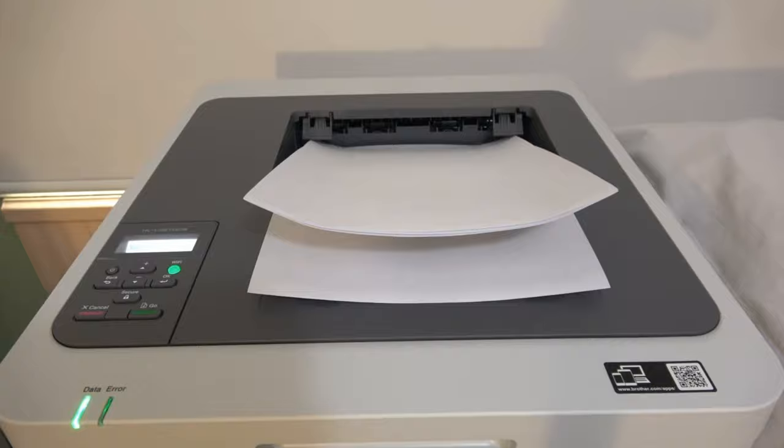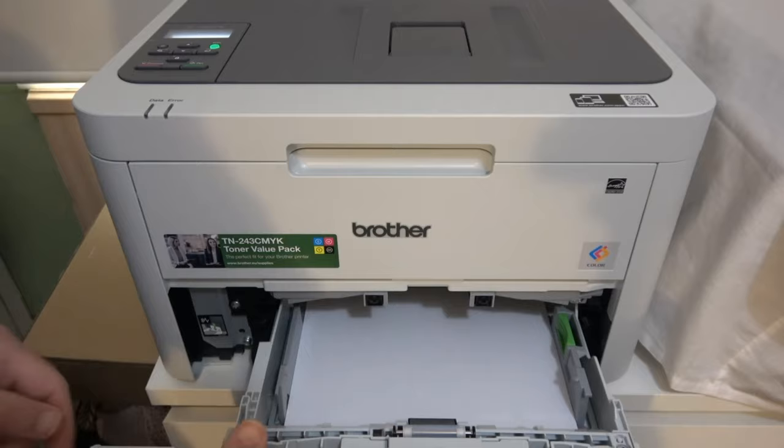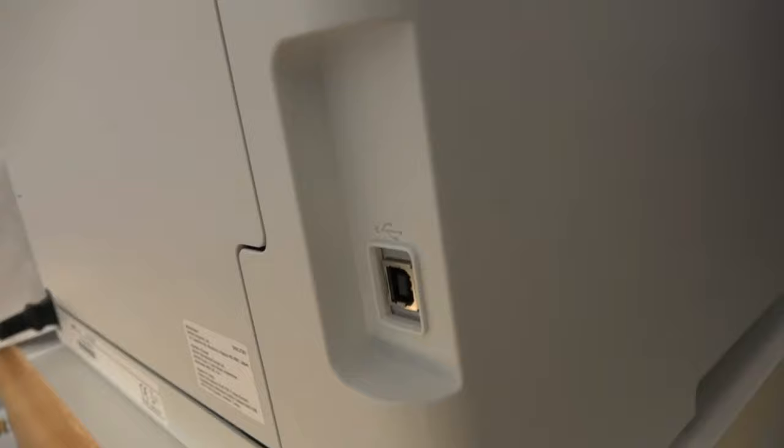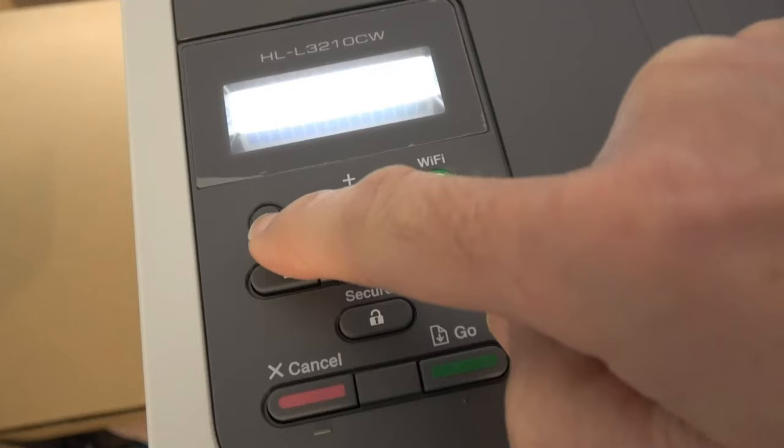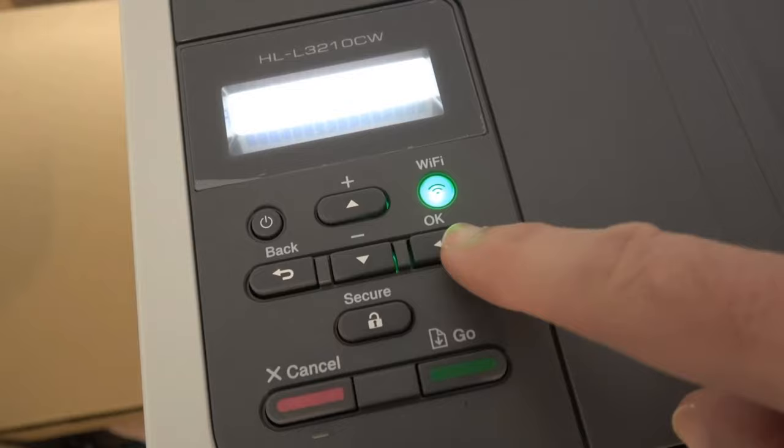Flexibility in paper handling is a key feature. The printer comes with a 250-sheet paper tray that adjusts for letter or legal-sized paper. Moreover, the manual feed slot accommodates various paper types and sizes, including envelopes and cardstock. Connecting your devices is a breeze, as the HL-3210CW offers wireless printing from smartphones, tablets, laptops, and desktops. You can connect wirelessly via Wi-Fi Direct or through a USB interface to a single computer.